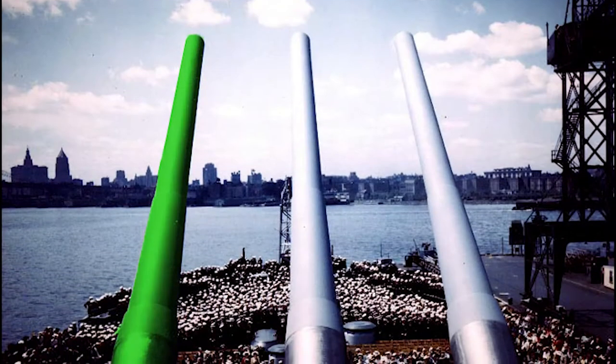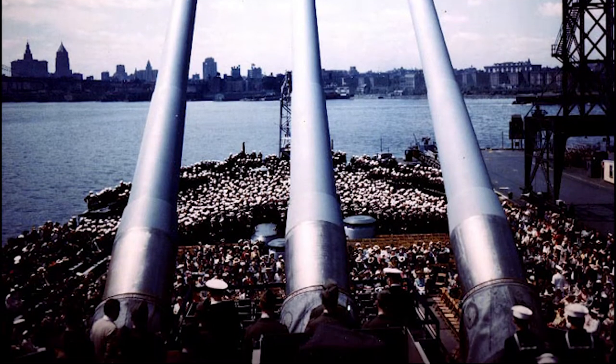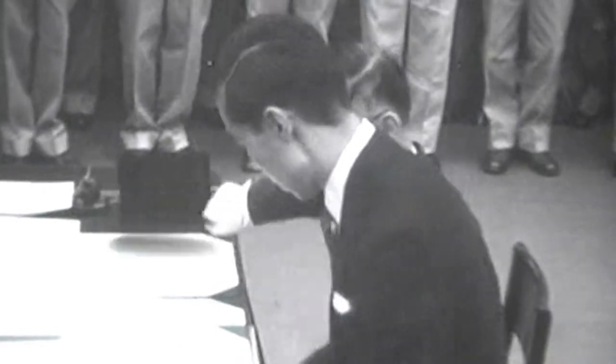The barrel on display is No. 393 and is from Missouri's rear turret, or turret No. 3. Barrel No. 393 was manufactured in 1943 at the Washington Navy Yard. It was the left barrel of turret No. 3.